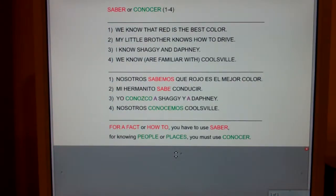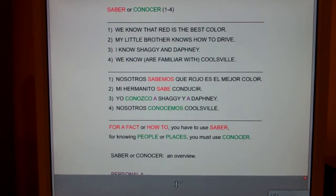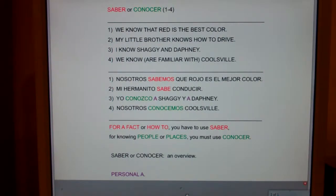So again, the magic chant for saber and conocer. For a fact or how to, you have to use saber. For knowing people or places, you must use conocer. And if you want more information, I've got a clip on saber and conocer in overview. You might also want to check out the grammar clip on personal a. Thank you.